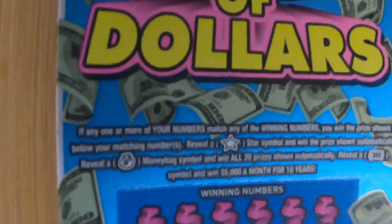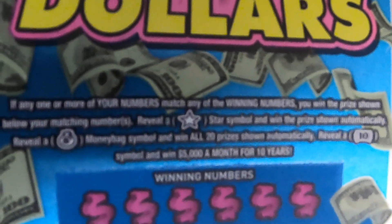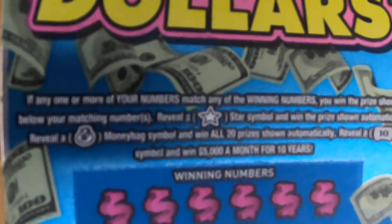Now we're moving on to our $10 Decade of Dollars. It does have a money bag, which if we see it will give us all 20 prizes automatically. The star gives you what you win, and the $10 symbol wins $5,000 a month for 10 years.